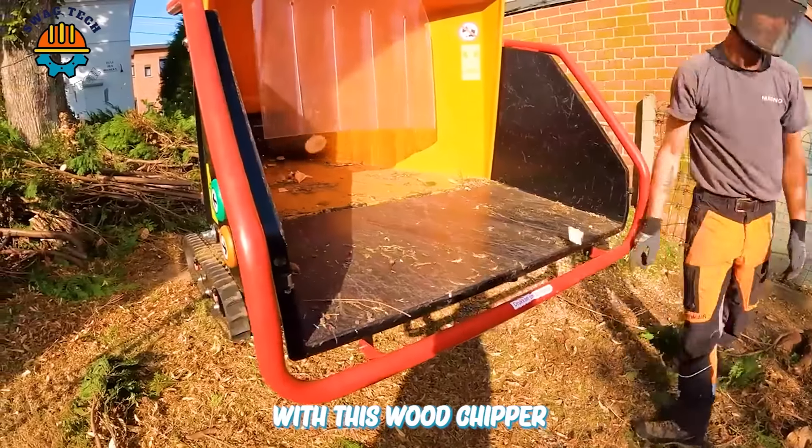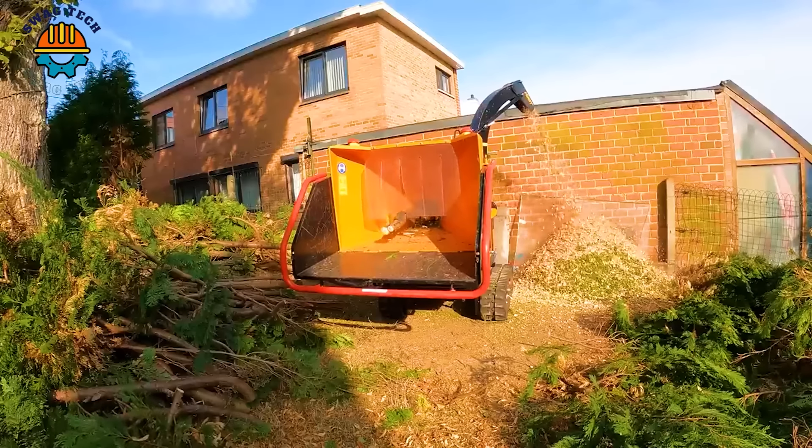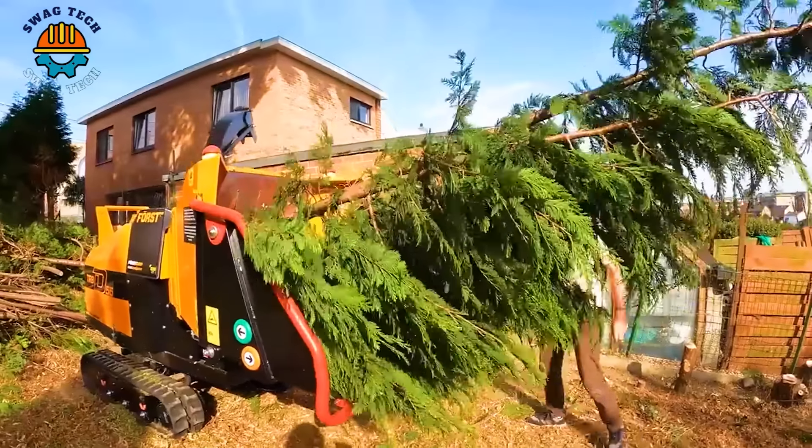This wood chipper is really impressive — it is well-built and can process a large volume of wood in one hour, bringing high efficiency to wood chopping work.